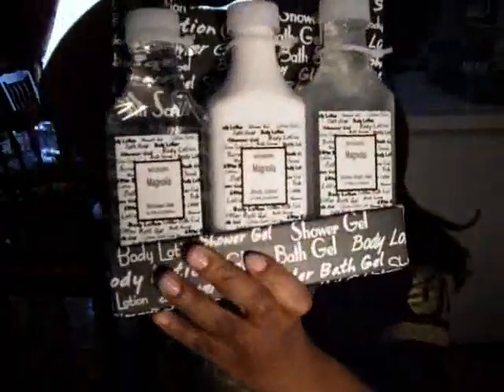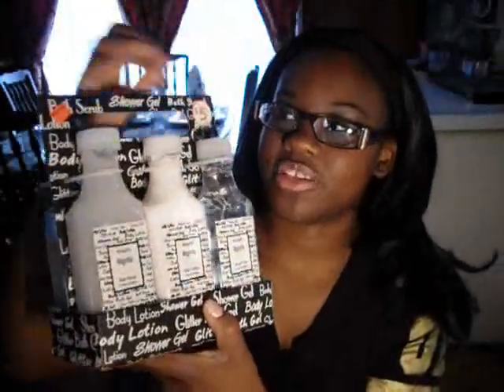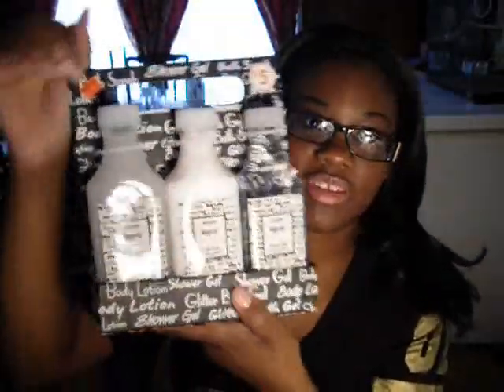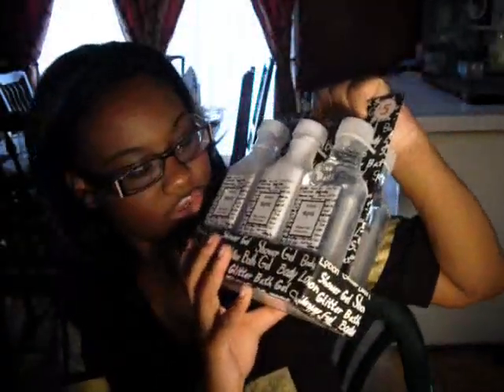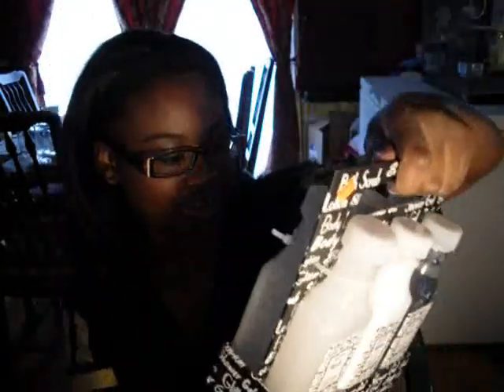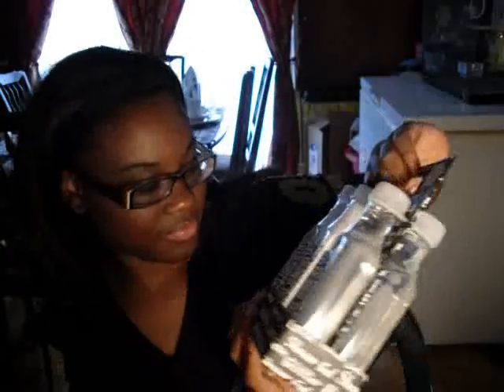And then I got this. I've seen it and I just had to get it because I love body wash. If you're looking at the sign you probably think it's $5, but it's not even $2 — it's $1.50. Actually, it's half off $1.50, which would be 75 cents for six body products, because they have the shower gel, the body lotion, and the glitter bath gel. And that's basically what it is here.